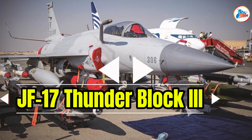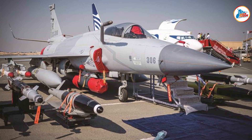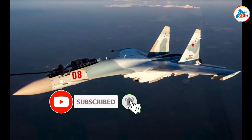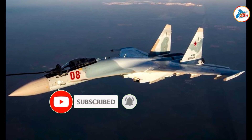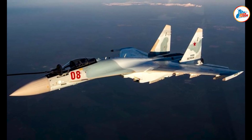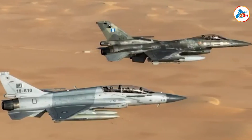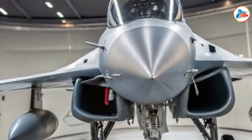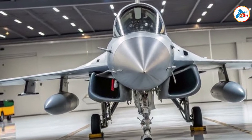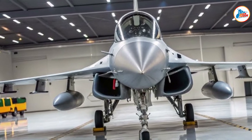Welcome to the JF-17 Thunder Block III. Let's uncover why this fighter is a true game-changer. The JF-17 Thunder Block III is the most advanced version of the JF-17 series. Developed by Pakistan and China, it's a 4.5-generation multi-role fighter with cutting-edge technology, offering greater agility, longer range, and advanced weapons capability.